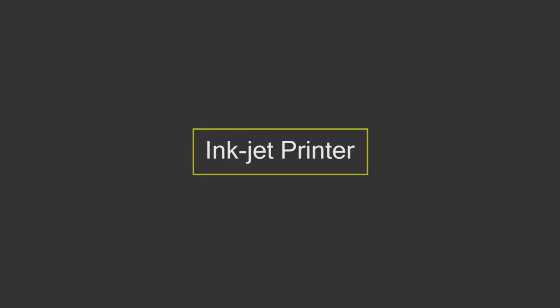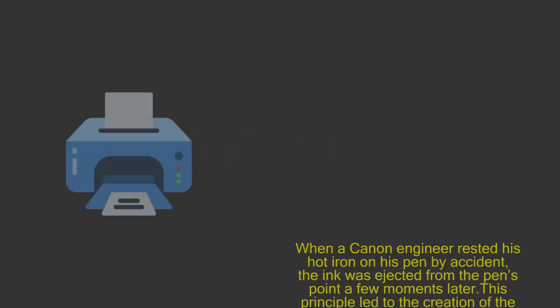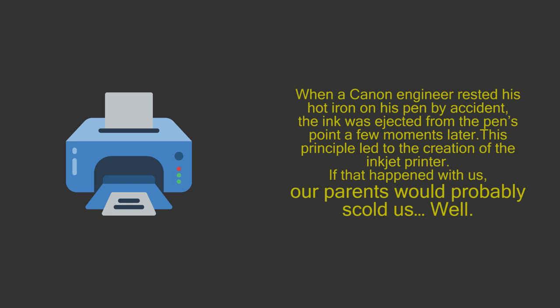4. Inkjet printer. When a Canon engineer rested his hot iron on his pen by accident, the ink was ejected from the pen's point a few moments later. This principle led to the creation of the inkjet printer. If that happened with us, our parents would probably scold us!